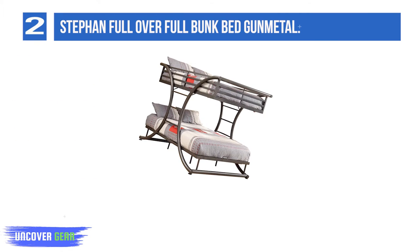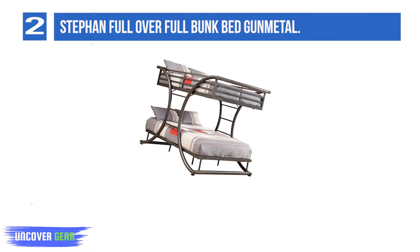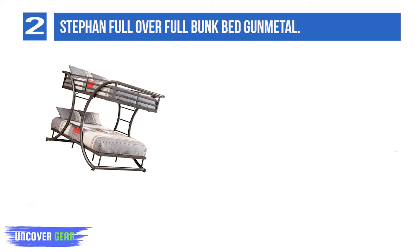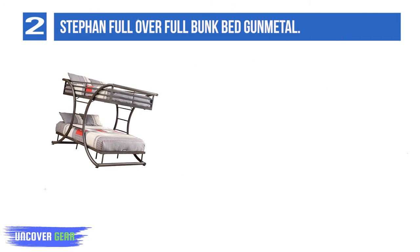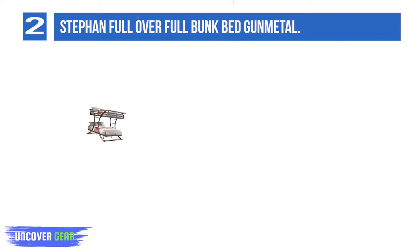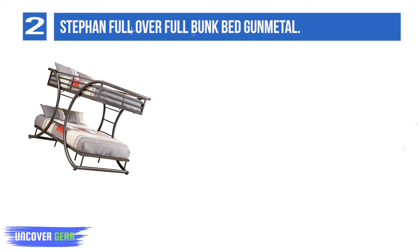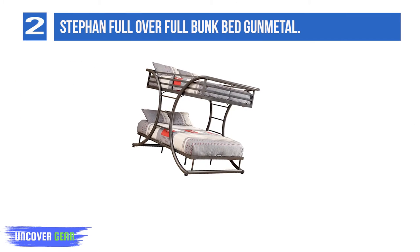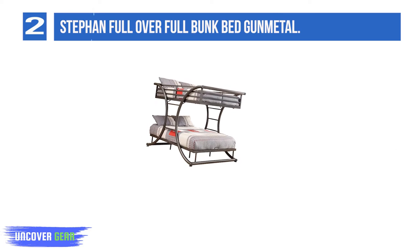List number 2: Step-in Full Over Full Bunk Bed Gun Metal. The 2-inch strong metal tubing supports sleepers up to 400 pounds in both bunks, so your kids won't outgrow this bunk bed anytime soon. Sturdy metal construction supports plenty of weight, with each bunk able to hold 400 pounds. Each bunk is constructed out of 20 pieces of slats that are close enough together that no bunky board is required for extra support.